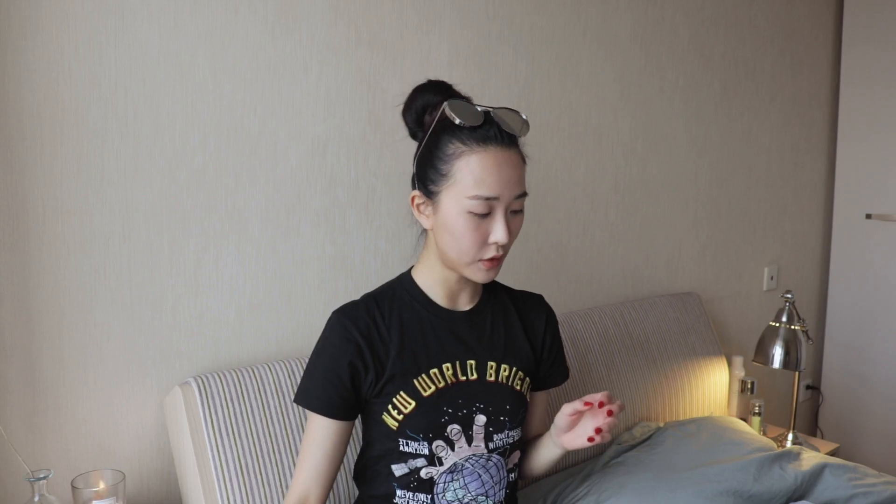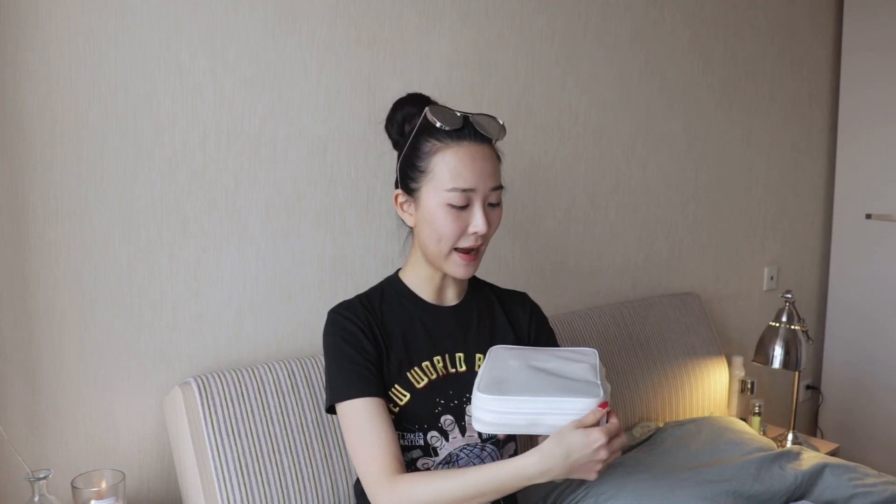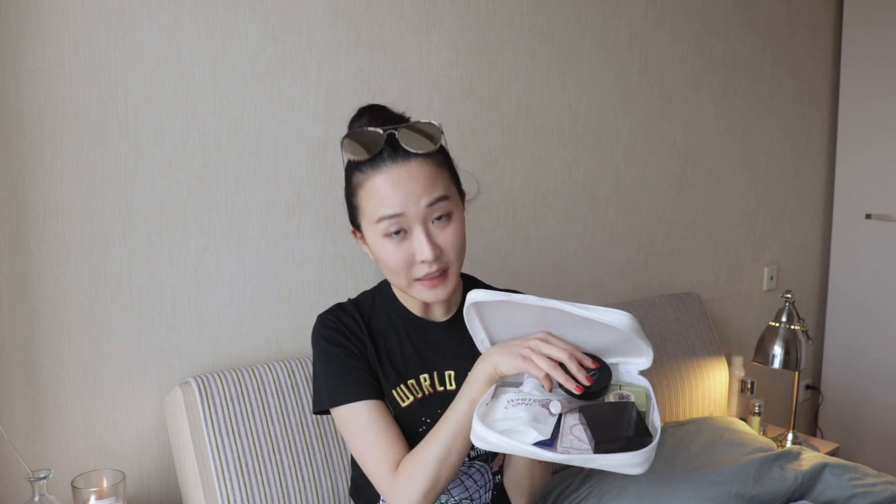Moving on to my makeup and skincare. In this white bag I have spray, my SK-II in travel size, a lip mask, a Clinique moisturizer in a traveling container, Drunk Elephant virgin oil, and my perfume. Most of the time I don't wear makeup when I'm not at work — because at work we have very professional makeup artists. So when I'm off work, I try to give my skin a rest and avoid putting on any makeup.